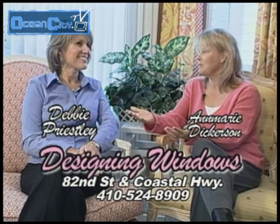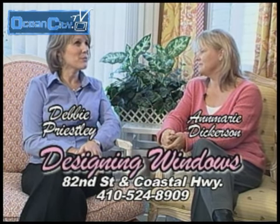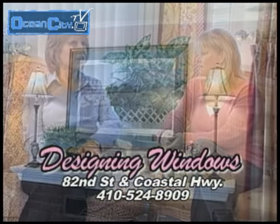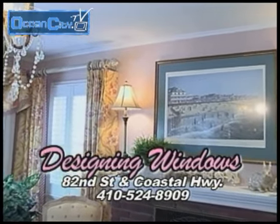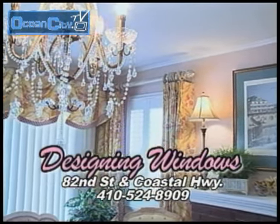I haven't been in here in a while, and it looks really incredible. It's hard to believe this was once a cozy little beach cottage, and now it's a window treatment showroom. This past year we have worked really hard to redecorate the showroom so that when customers come in, they can really get a sense of the different window treatments and what they can put into their home. Can you tell us a little bit about the services that you offer here at Designing Windows?